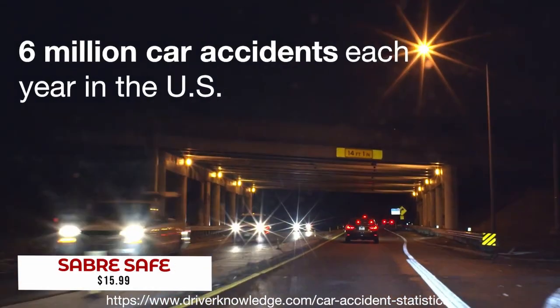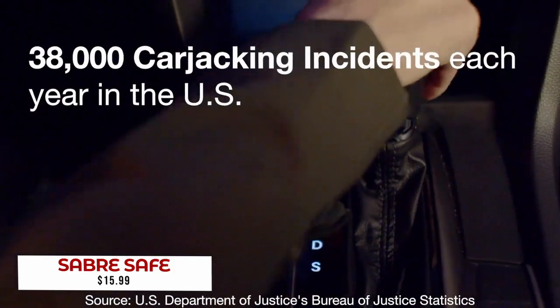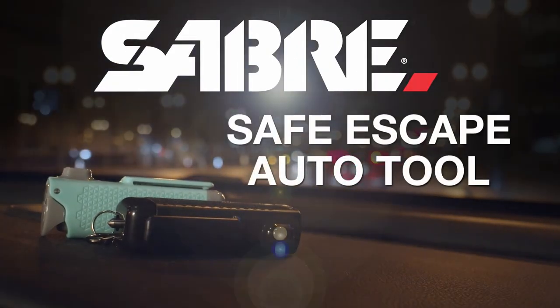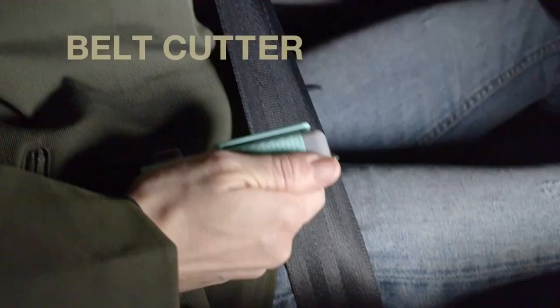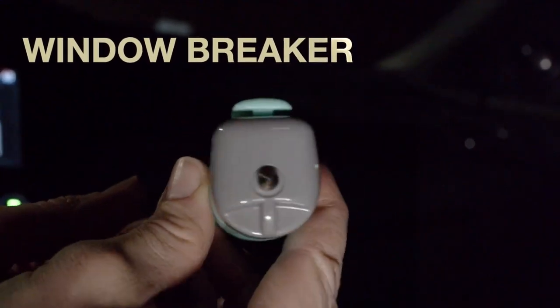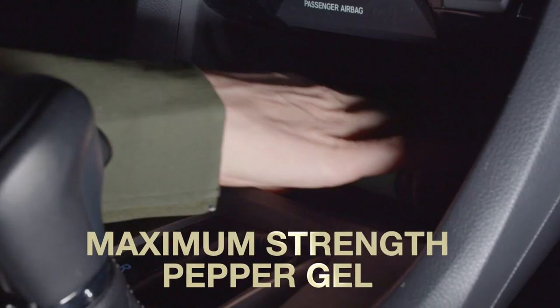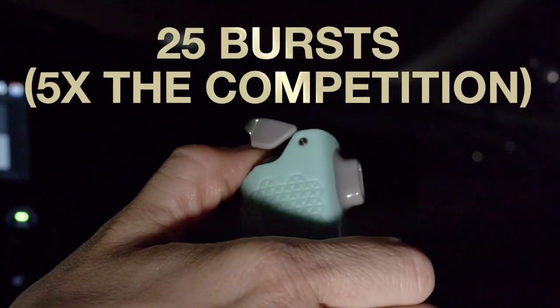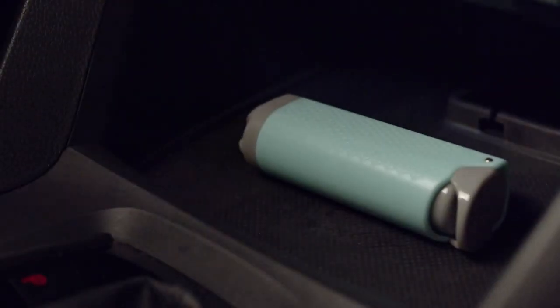Expert drivers may think their good driving skills will protect them from getting into a car accident, but it doesn't. You could still potentially get into one because of the other driver's error, so make sure to have emergency tools nearby just in case. You might want to consider the SaberSase escape tool, which has built-in features including a belt cutter and glass breaker. There is also built-in pepper spray for up to 25 bursts, enough to hopefully save your life. This can easily fit inside your pocket when going about everyday tasks like driving home from work, running errands, or even taking trips out on the road.